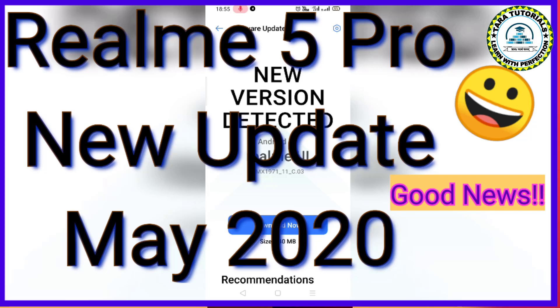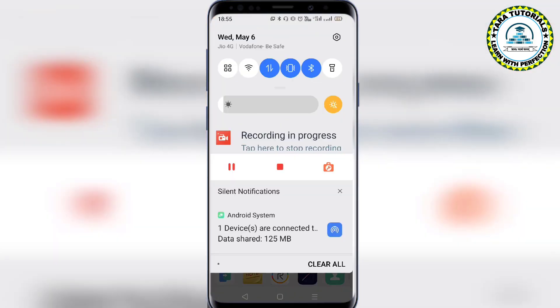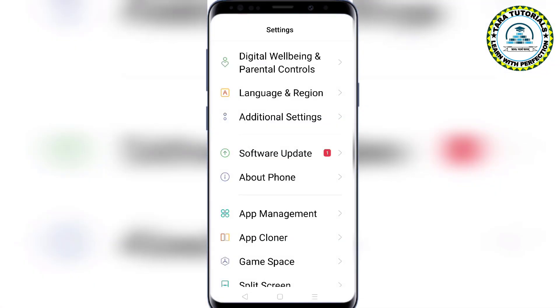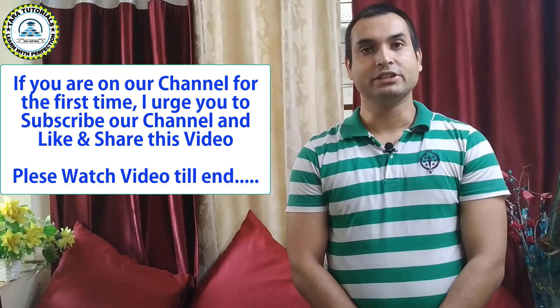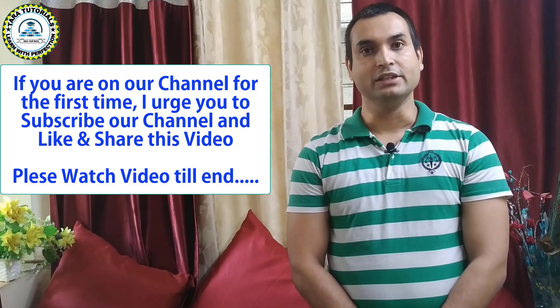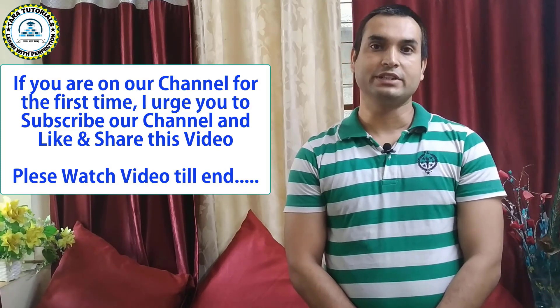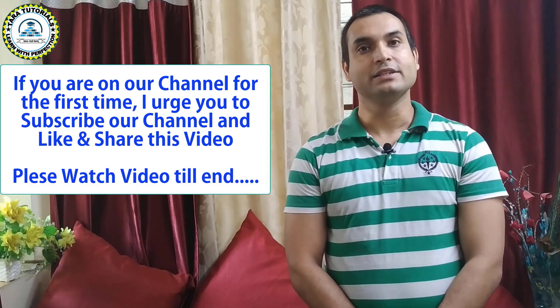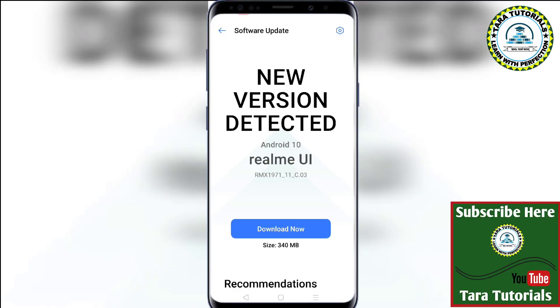Hello everyone, welcome to our channel, the Auditorials. Here is another good news for the Realme 5 Pro smartphone users — you can notice a new update for your smartphone. My name is Chandan, welcome to the Auditorials. If you are new to our channel, I request you to please subscribe, and please like and share our video. So let's start.